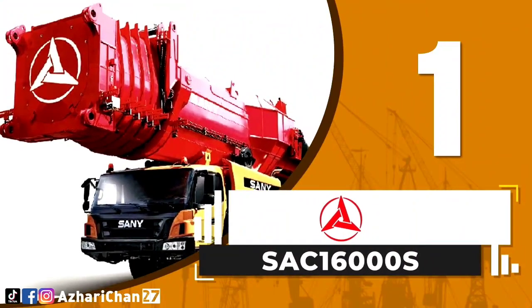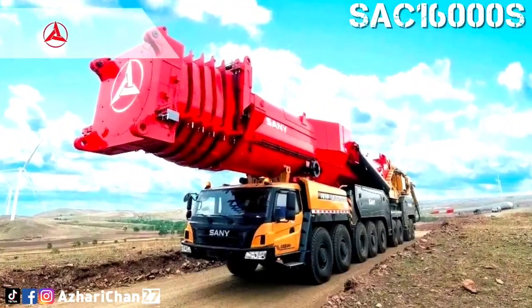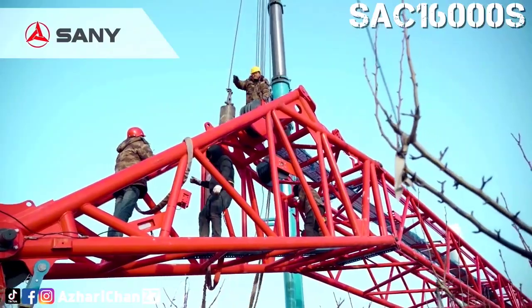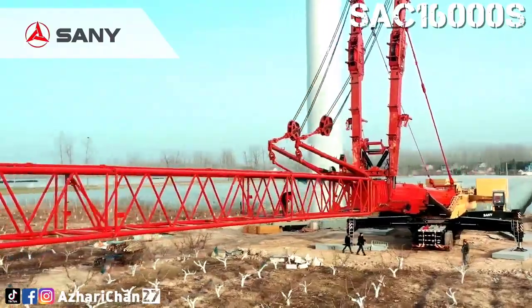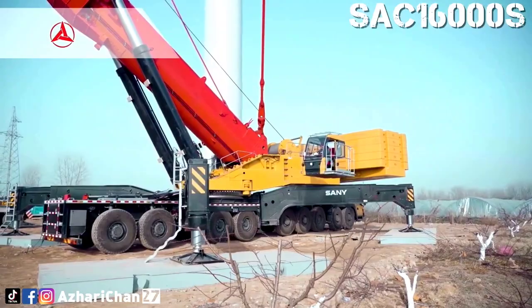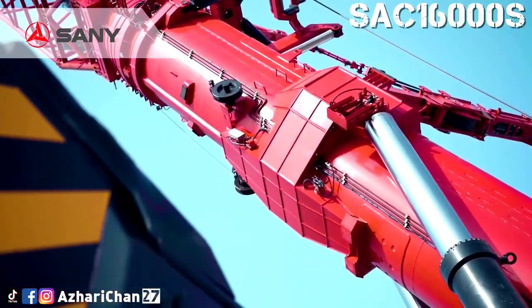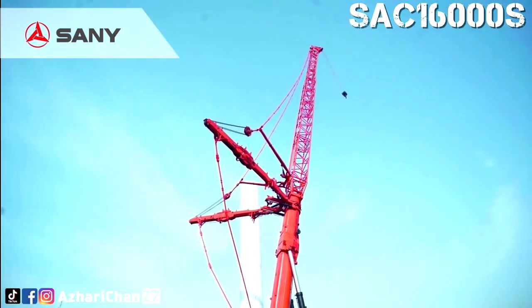First on top of the list is the SANY SAC 16000S. The SANY SAC 16000S is a larger tonnage all-terrain crane specially designed and made for mega-projects, like huge wind turbine erection. The assembly and disassembly efficiency is beyond words. The crane has a lifting capacity of 1600 tons, with a maximum counterweight of 210 tons. The maximum main boom length is 104.1 meters, maximum fixed jib length is 66 meters, and maximum lifting height is 146 meters.